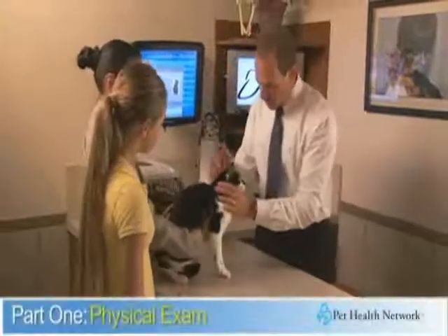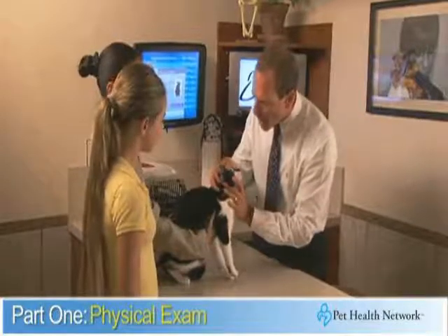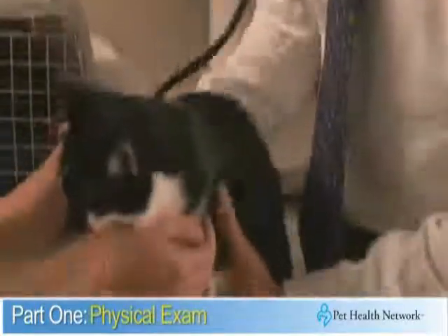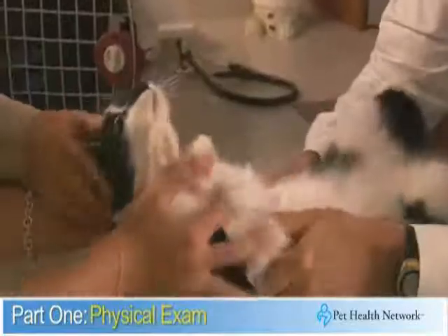When you bring your cat in for a dental cleaning and oral health exam, there are three parts to this visit. Part one is the physical exam. Your veterinarian will review the health record and perform a thorough examination including listening to the heart and the lungs, palpating the abdomen, and assessing for any lumps or tumors.